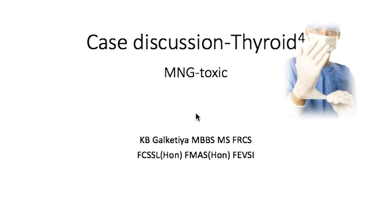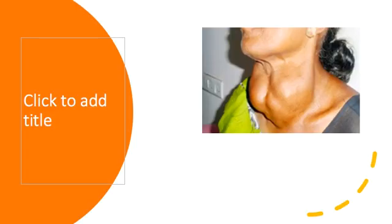Welcome to the fourth discussion in thyroid diseases. Today we will be discussing the multinodular toxic goiter. The last discussion was on multinodular euthyroid. This lady was close to 60 years old and had a lump for over ten years, but she came to our clinic because during the last six months she had been losing weight.